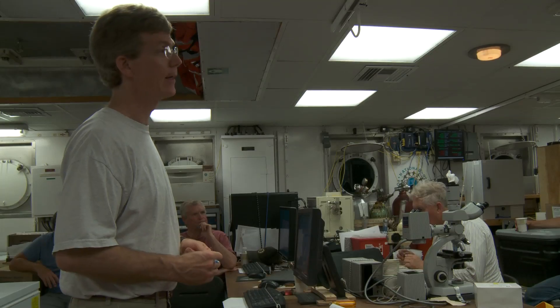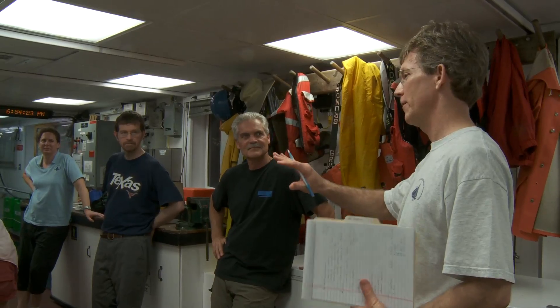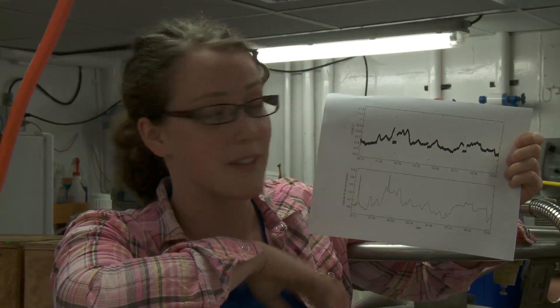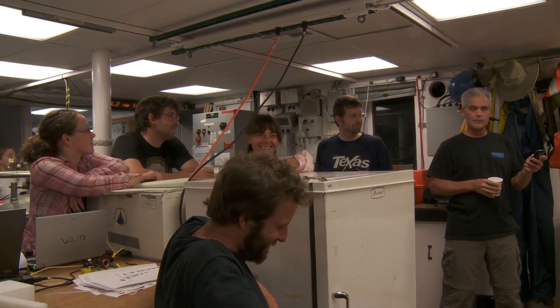I couldn't be happier with the outcome of the cruise. When we set sail three weeks ago, we had a very ambitious plan with multi-dimensions to it in terms of the observations, several different groups working together, trying to put together fairly disparate kinds of data, and I was absolutely thrilled with the way it worked out. By my count, we have covered more than 3,700 nautical miles of track line, 46 CTD stations, 23 mock tows. We've been through seven cyclones, five anti-cyclones.